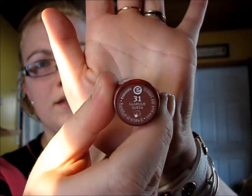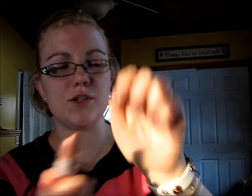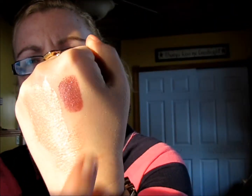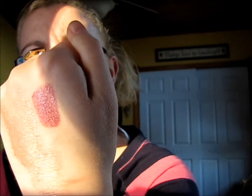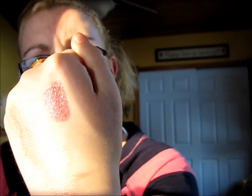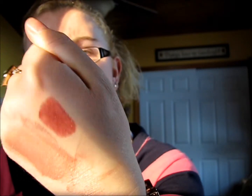The next thing I picked up at Ulta is an Essence lipstick in the color Glamour Queen. It's really pretty — it looks sort of like a brown color, but when you swatch it it's more of a nude berry sort of color. That's what the color looks like right here.